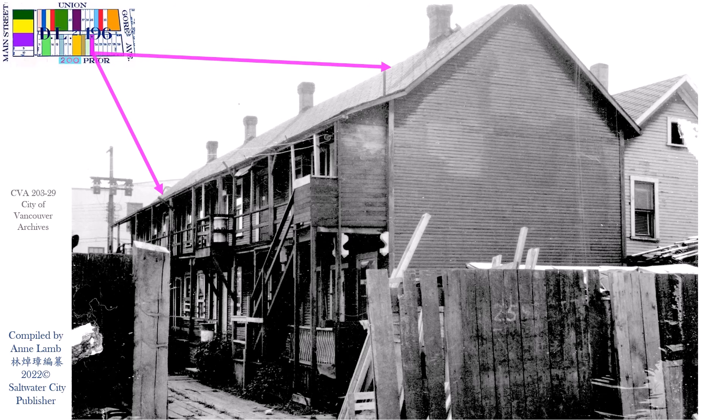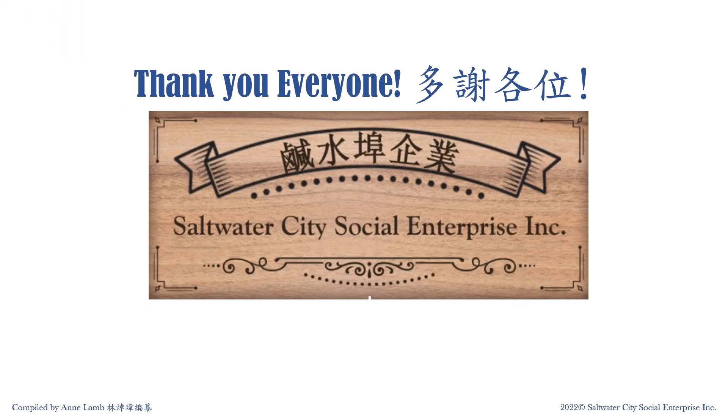None of these pictures showed any trace of Hogan's Alley. Let's end here. Please like, comment, share, and subscribe. Thank you.